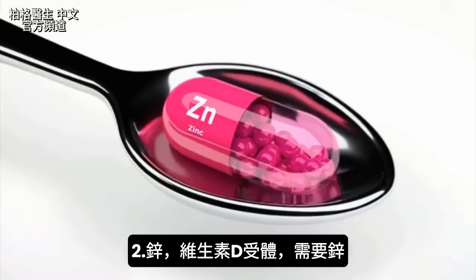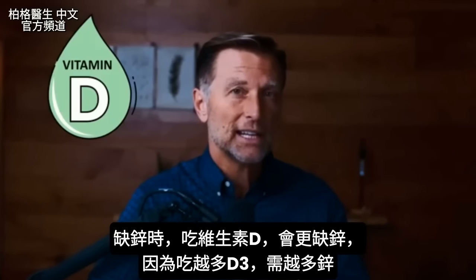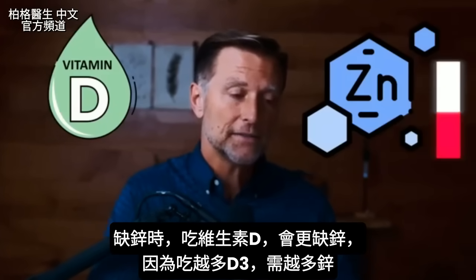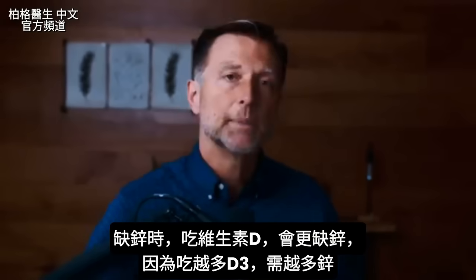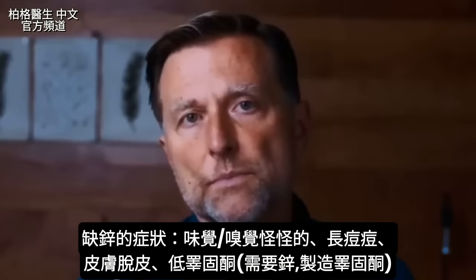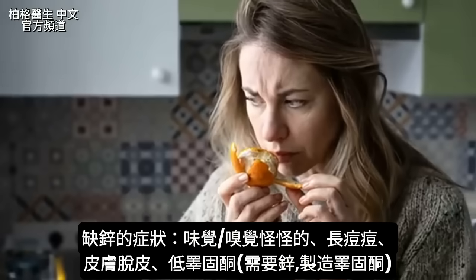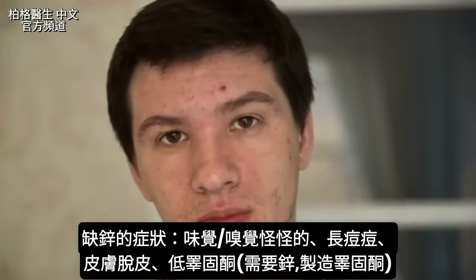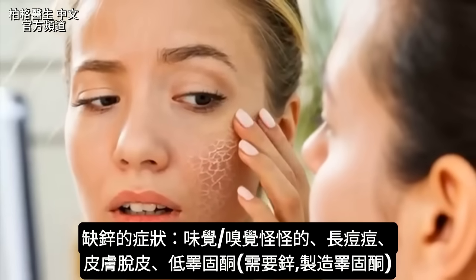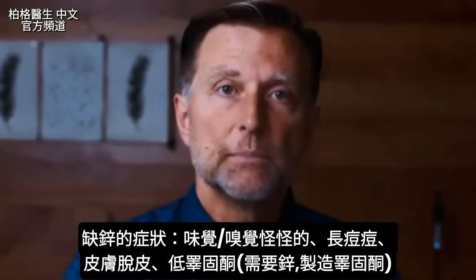Number two is zinc. The vitamin D receptor is dependent on zinc. When you start taking vitamin D and you're slightly zinc deficient, that deficiency can be exaggerated because the requirement for zinc goes up when you take more vitamin D3. Symptoms of zinc deficiency include impaired taste or smell, acne, flaky skin, or lower testosterone, since zinc is needed to build testosterone.